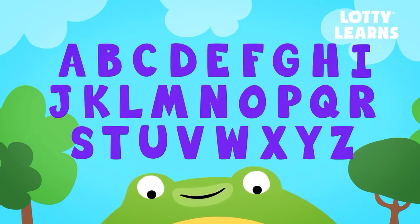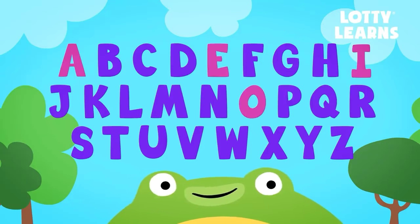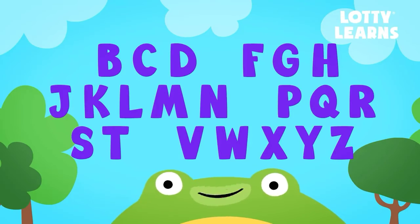Let's look at the alphabet with Chip. Hi there. Do you remember which of the letters are vowels? That's right — A, E, I, O, and U. Now let's take out the vowels and see what's left. Great! These letters are called consonants. You're doing awesome.